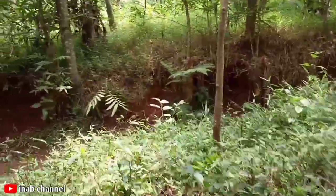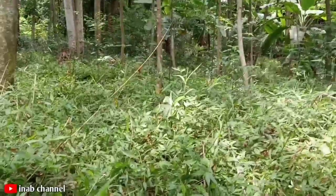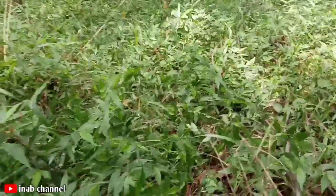Teman-teman, sampai disini dulu di video kali ini. Wassalamualaikum warahmatullahi wabarakatuh. Sampai jumpa.